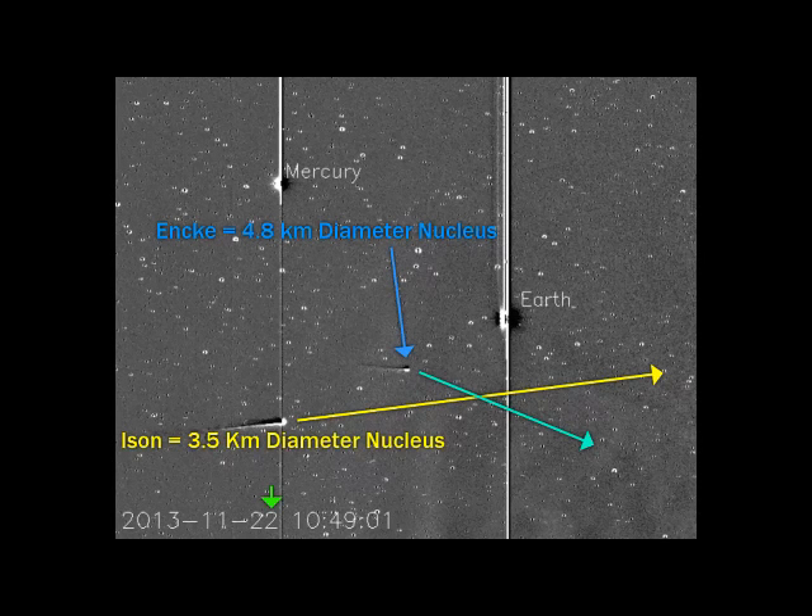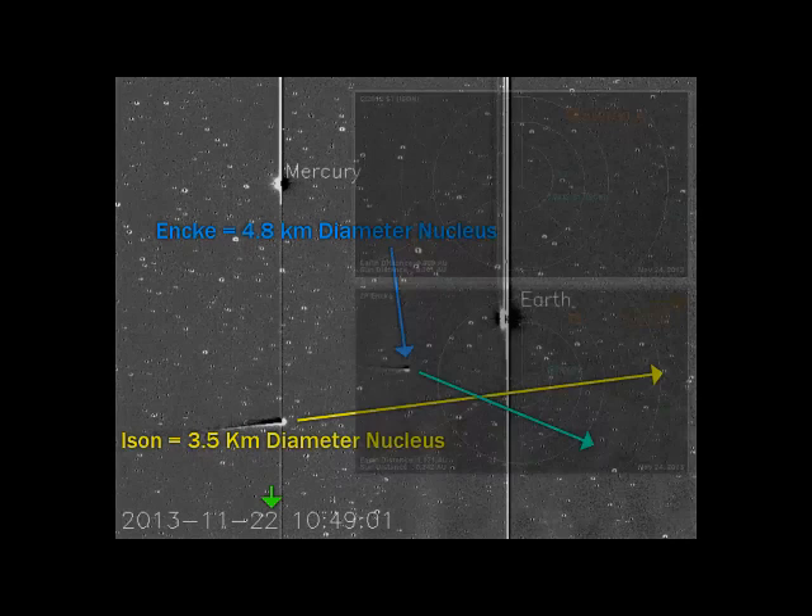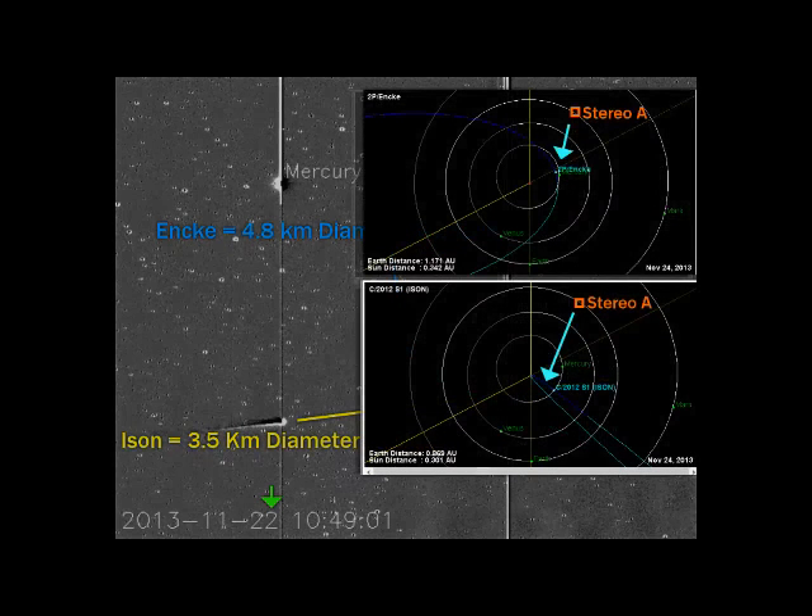Enki is very close to Mercury. They're still giving us these dimensions: 4.8 kilometers for Enki, 3.5 kilometer diameter. On Ison, they're saying Enki is larger.